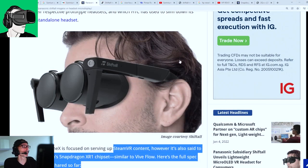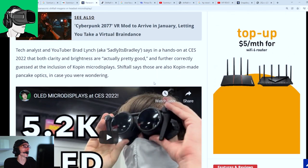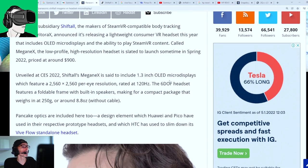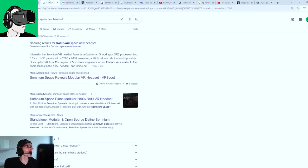Also, would it have hand tracking technology or come with some kind of controllers? It'd be great to have a little bit more information about that. But if we just move forward, let's look at Somnium Space, who very recently revealed their own VR headset.